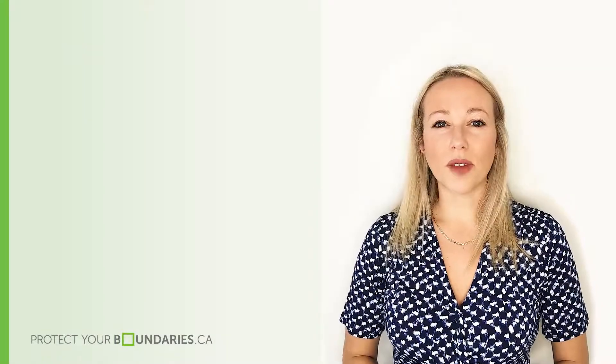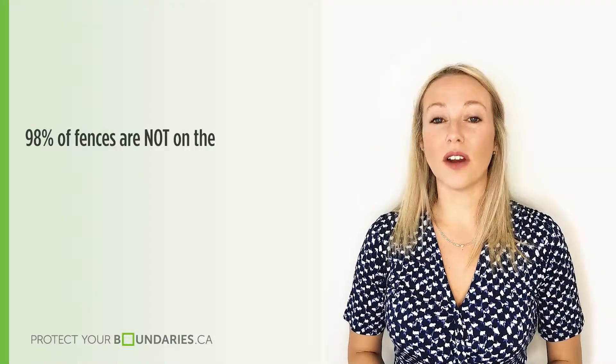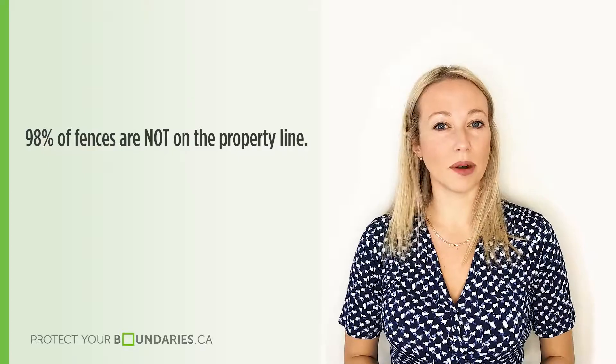You may be wondering: why do I need a survey plan if there is already a fence or a hedge around the property? 98% of fences are not on the property line, so you want to check a survey before pursuing any bids or purchasing of properties.